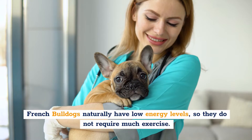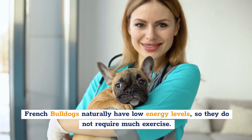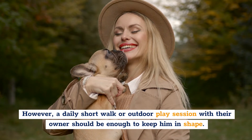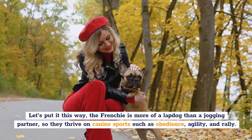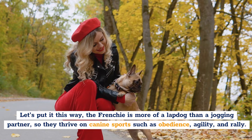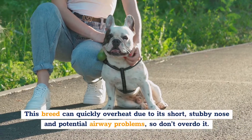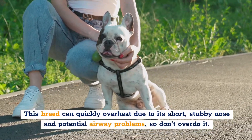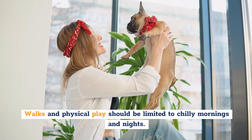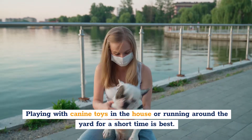Exercise. French Bulldogs naturally have low energy levels, so they do not require much exercise. A daily short walk or outdoor play session with their owner should be enough to keep them in shape. The Frenchie is more of a lap dog than a jogging partner, though they thrive on canine sports such as obedience, agility, and rally. This breed can quickly overheat due to its short, stubby nose and potential airway problems, so don't overdo it. Walks and physical play should be limited to cooler mornings and evenings. Playing with toys in the house or running around the yard for a short time is best.